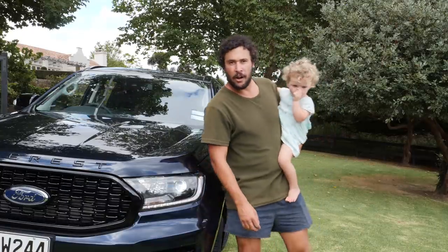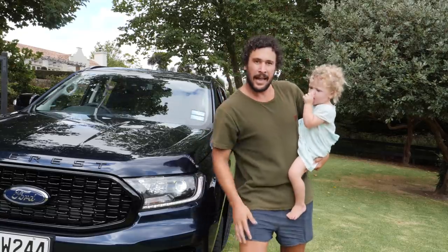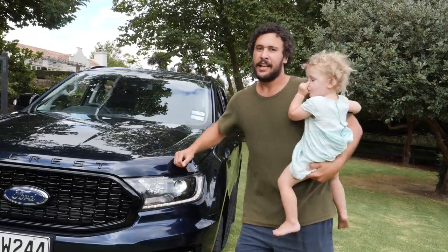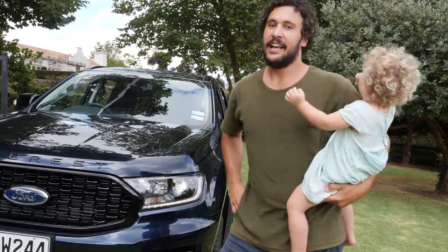And that was how to car review. I think it had good energy. High five. And, you know, who knows — maybe they'll let us keep the car now. Eh?